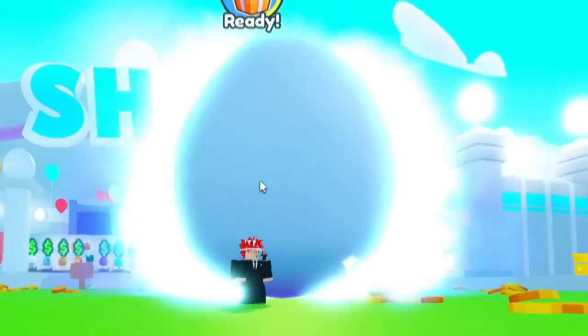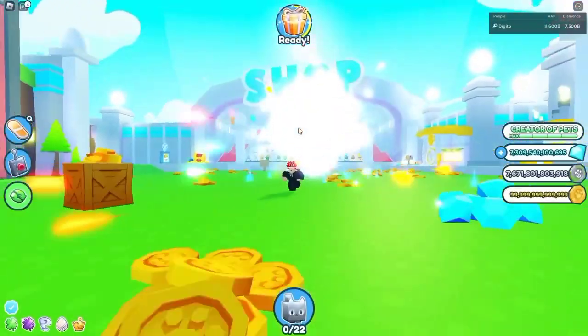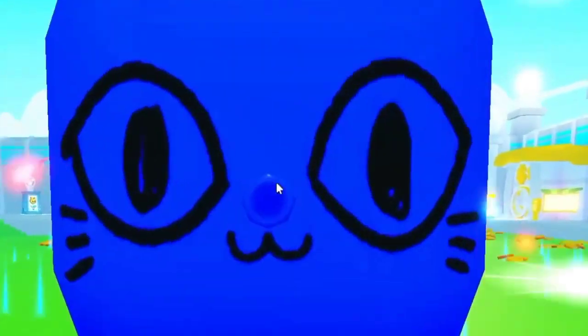Oh my goodness, it's so big! What do I get? What's it gonna be? Oh, it's the blue one! It's not a shiny or rainbow!